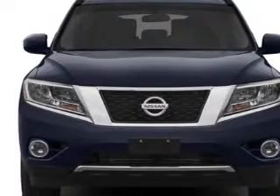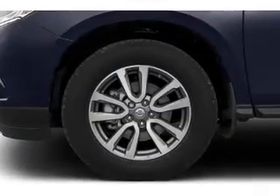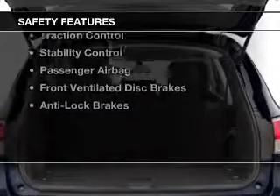Additional features include a tilt and telescopic steering wheel, a spoiler, an alarm system, cruise control, keyless entry, and split rear seats.